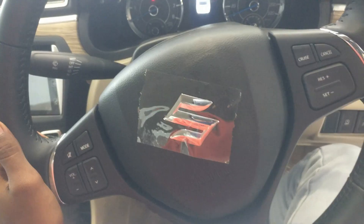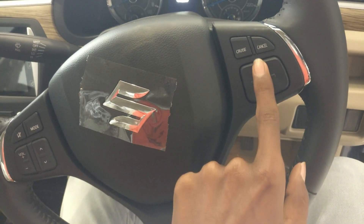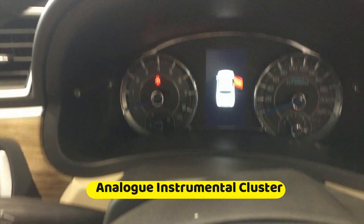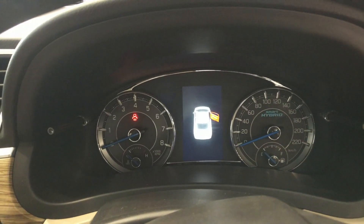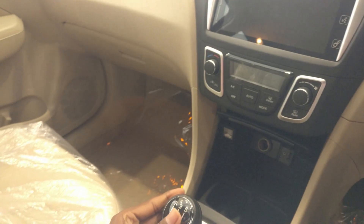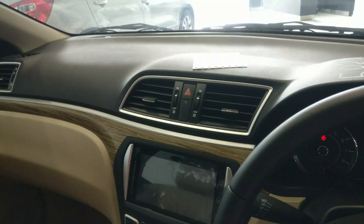The steering wheel is a completely leather-wrapped steering wheel with multimedia controls on the left side and cruise control buttons on the right. The instrument cluster is a digital unit with a tachometer on the left, speedometer on the right, and a multi-information display at the center. This is the 5-speed manual transmission variant.